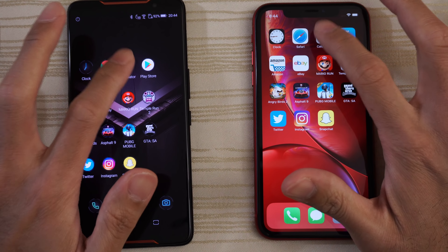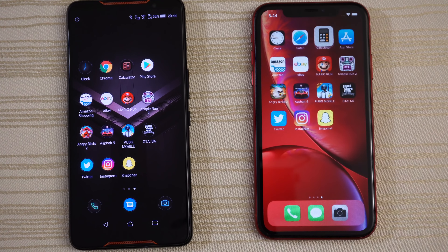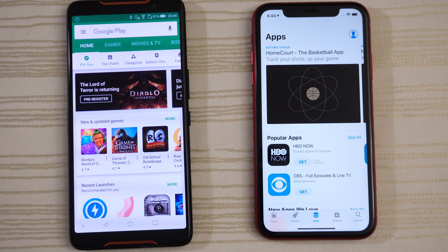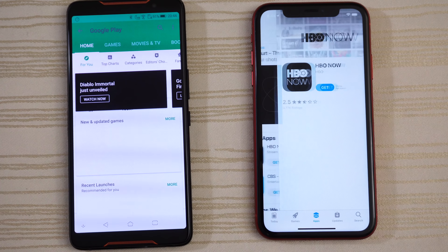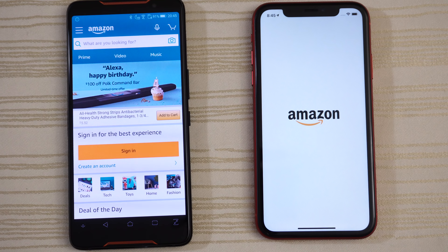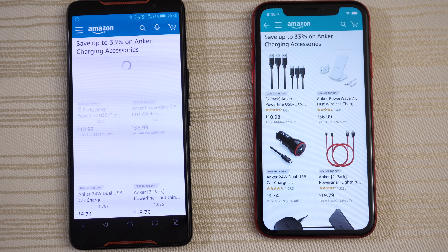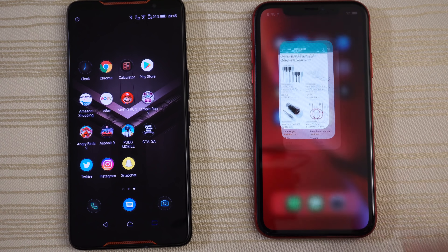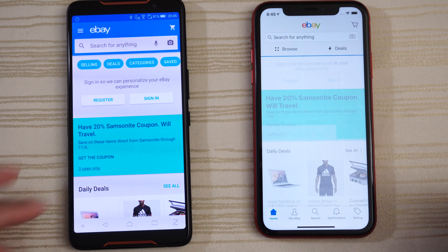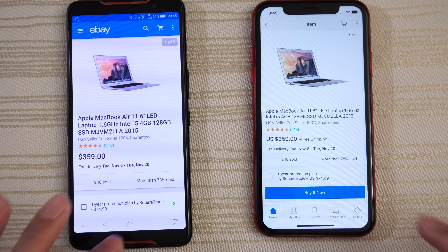Leave it on that page. Calculator on both. Play Store and App Store — give this to the ROG. Click on an app, leave it right there. Amazon shopping — give this to the ROG. Click on the deal of the day, leave it there. eBay — faster on the left. Click on this MacBook Air, leave it there.